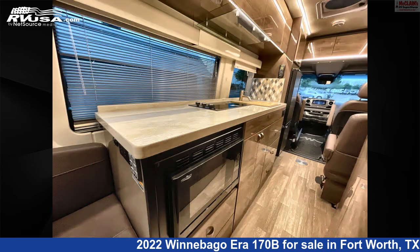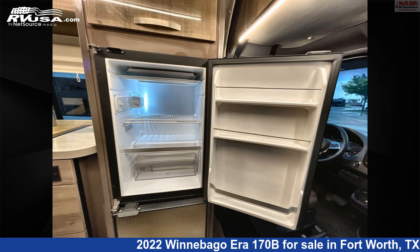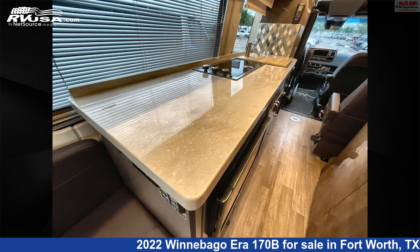This 2022 Winnebago Era 170B is built on a Mercedes-Benz Sprinter Chassis and is powered by a Mercedes-Benz Engine. Remember, this is an AI-generated video of one of thousands of classified listings on RVUSA.com. If you're interested in this unit, visit the link in the video description to view more photos and the current price, or reach out to the seller.